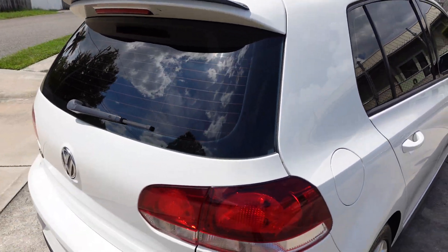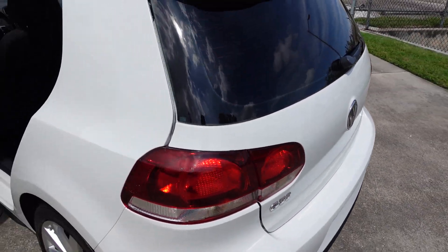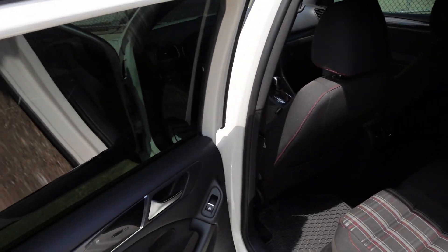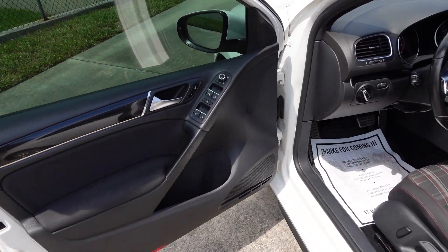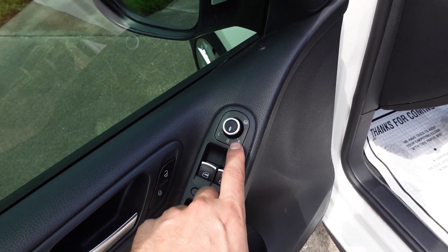Four-wheel disc brakes, dual exit exhaust, rear windshield wiper. You can see the GTI designation on the back of the hatch and there's the satellite radio antenna. Super clean paint, very nice condition — drives great, a lot of fun. Automatic up-and-down windows for all four corners and heated side view mirrors.